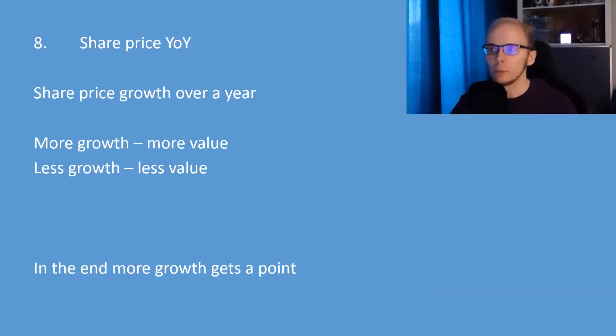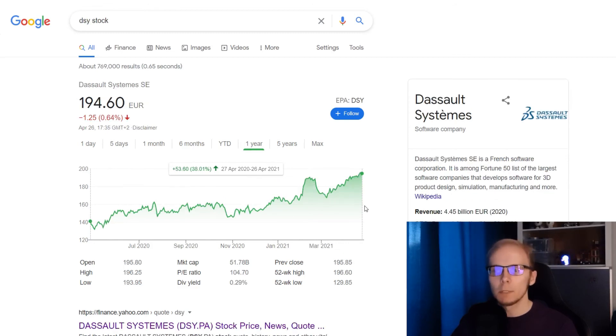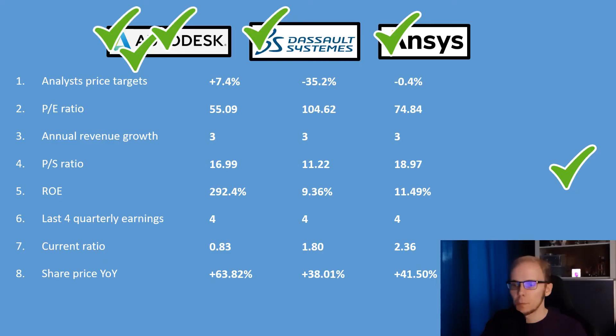The last factor is share price growth year over year. We consider that the more growth the share price had, the more value there is in the stock, so the company with the largest share price increase over exactly one year gets a point. Autodesk had an increase of 63.82%. Dassault Systèmes had an increase of 38.01%. And ANSYS had an increase of 41.5%. With the highest percentage, Autodesk gets another point.